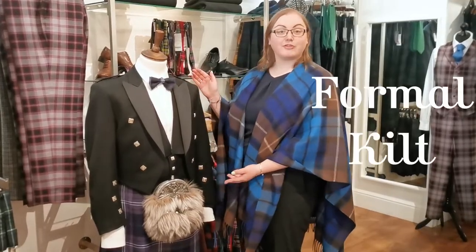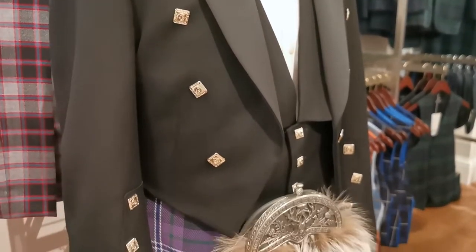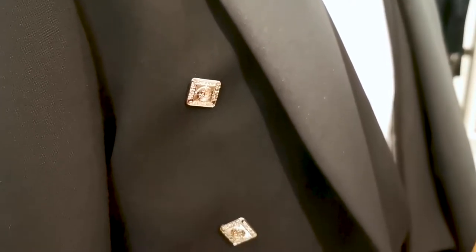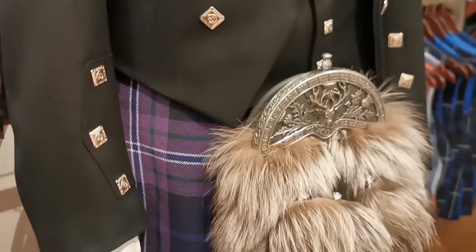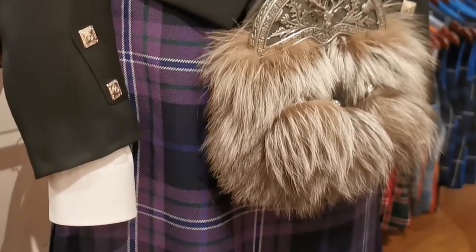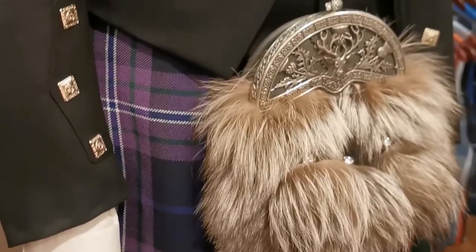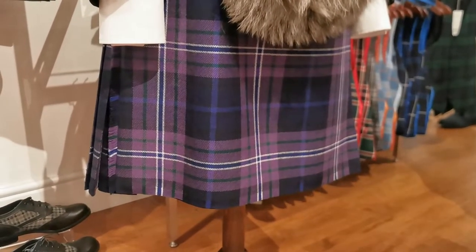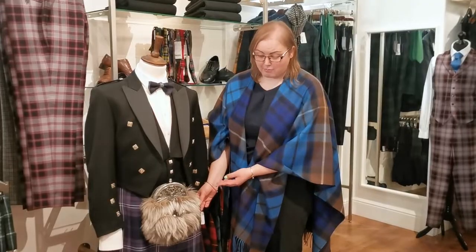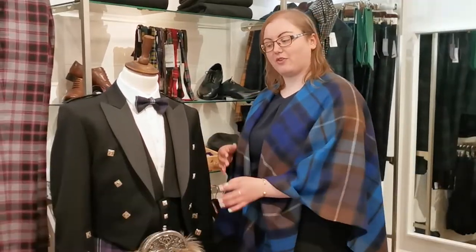Next up we've got a slightly more formal kilt outfit, paired with a really traditional Prince Charlie jacket which has the silver buttons — very fancy. And a dress sporran here with the metal cantle, another lovely stag, and a lovely design there. This time we've got our eight-yard kilt, made with a heavier 16-ounce wool fabric and twice as much fabric in the back of the pleats, so great for getting your dancing shoes on later in the evening.